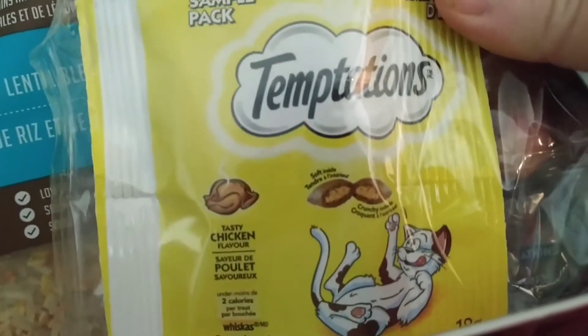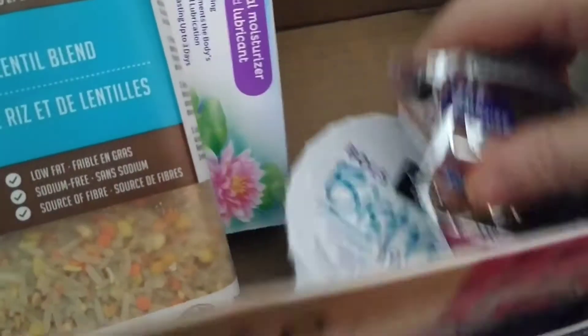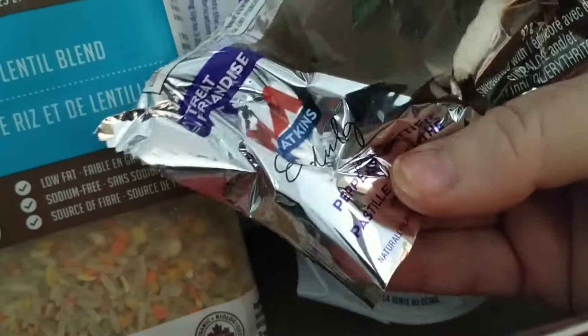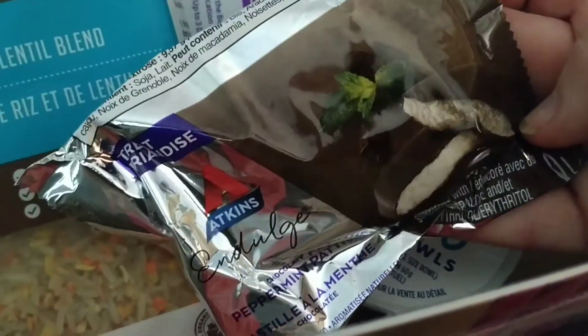Temptations — cats always like those. And Atkins peppermint patty.